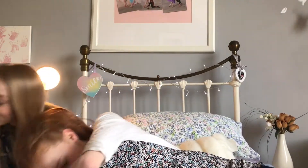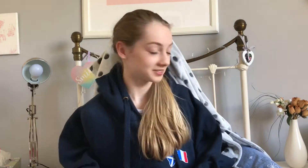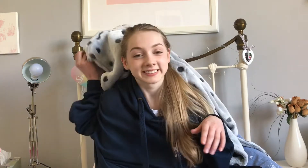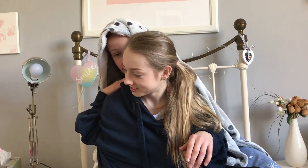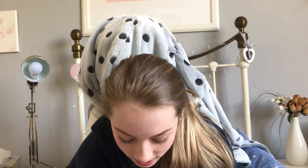Hi guys! So today I'm going to be doing my makeup. All right, okay, so today I'm going to be doing my makeup and let's just get started. I'm going to start off with foundation.